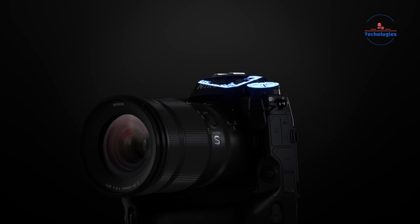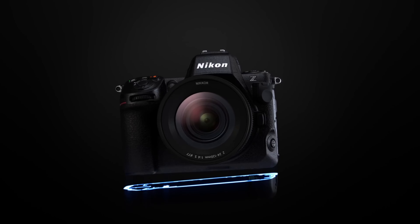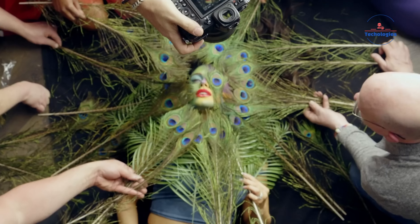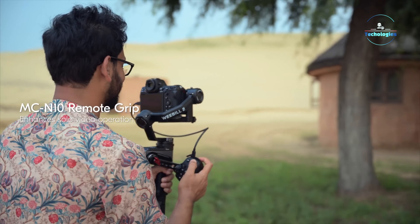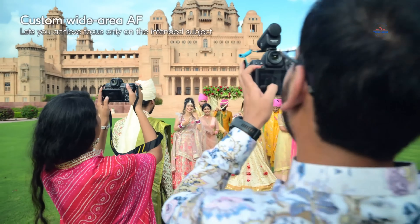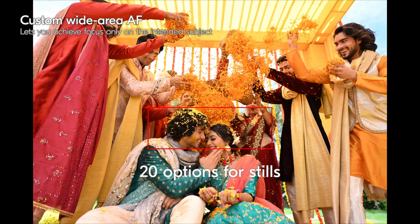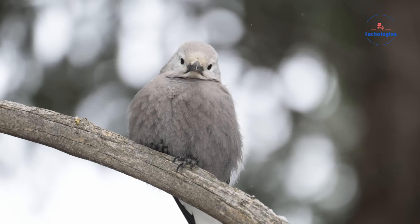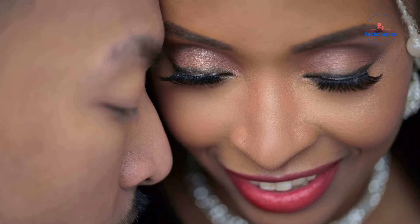The Nikon Z8 incorporates flagship technology within a compact, lightweight body inspired by the Z9 model. It retains the impressive sensor, processing, and autofocus capabilities of the Z9, but in a more portable design suitable for both gimbal use and handheld shooting. Equipped with a 45.7-megapixel stacked BSI CMOS sensor, the Z8 delivers exceptional resolution, fast readout speeds, and minimal noise, ensuring high-quality imagery in various conditions.